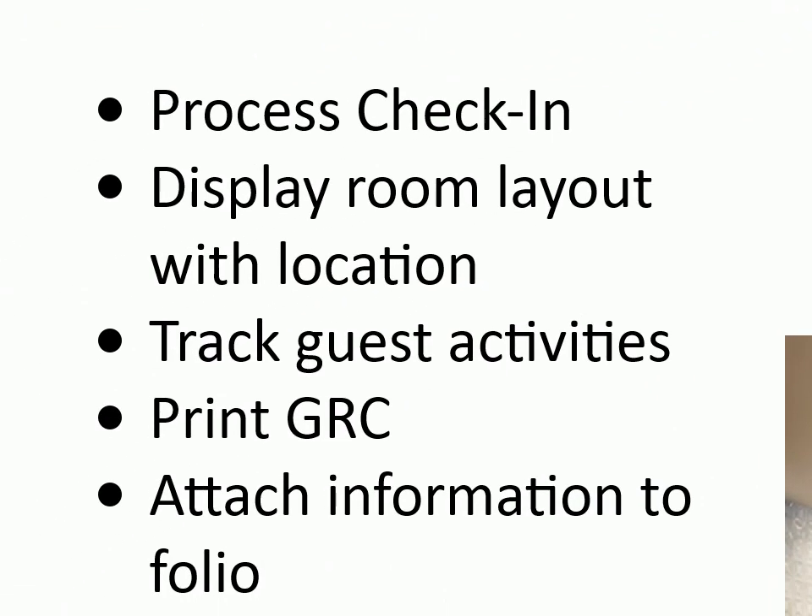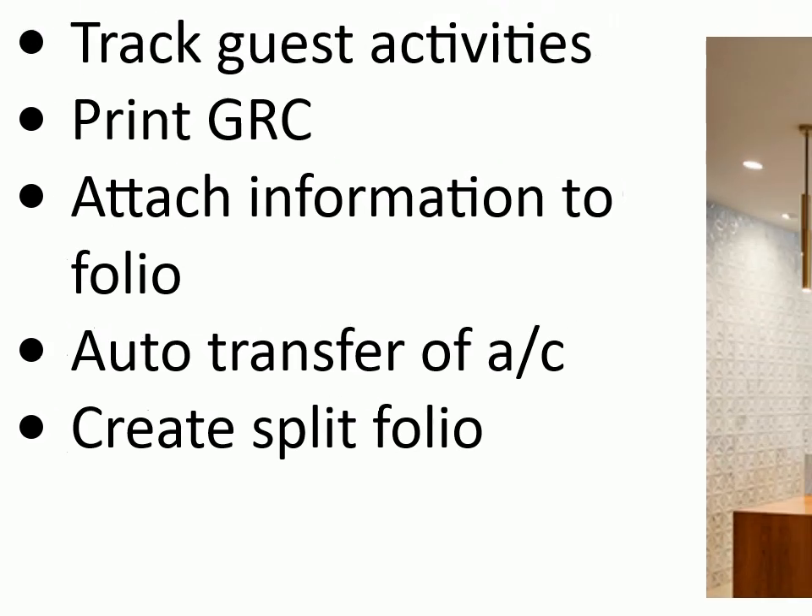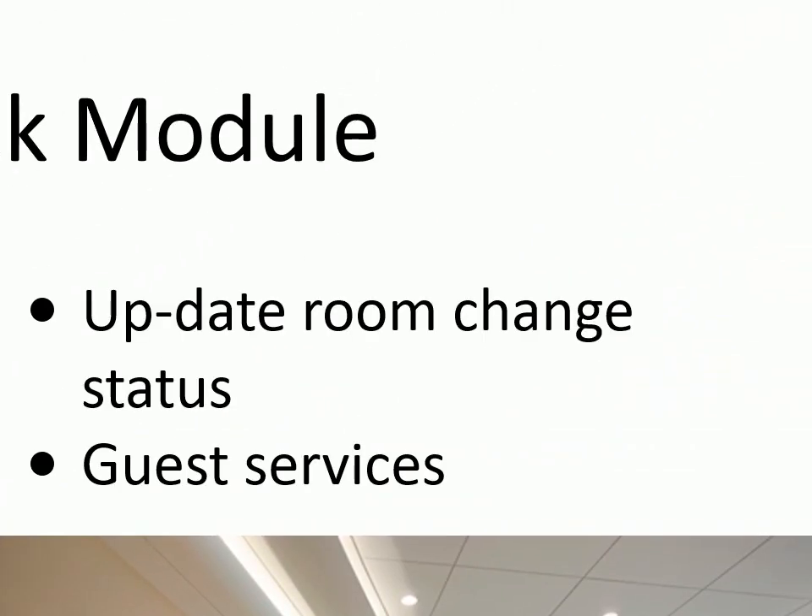Front desk module: process check-in, display room layout with location, track guest activities, print GRC, attach information to folio, auto transfer of account, create split folio, update room change status, guest services like wake-up call and locator.